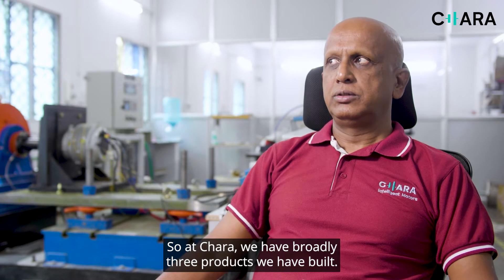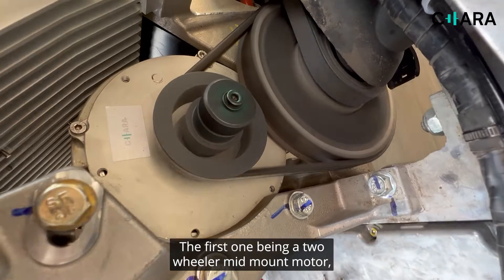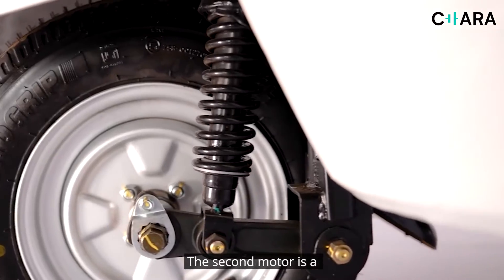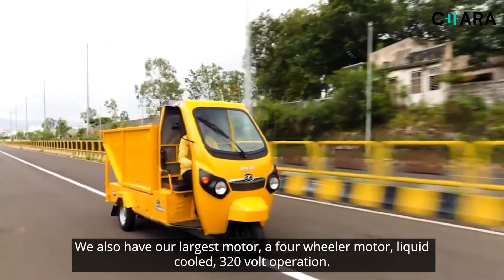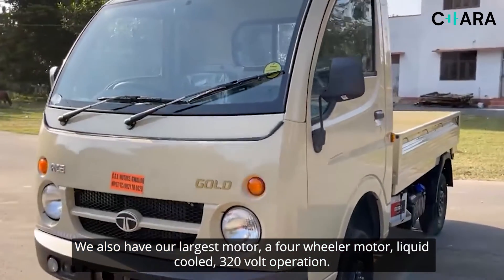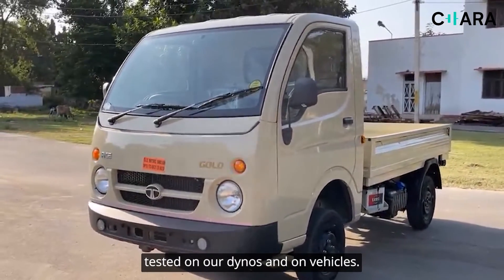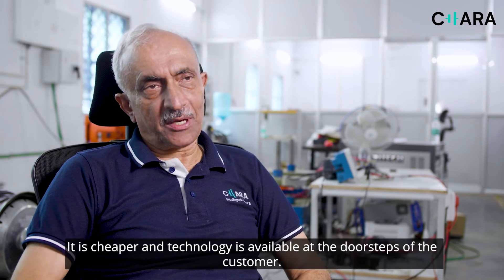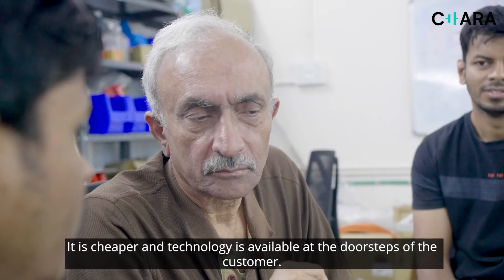At Chara we have broadly three products. The first is a two-wheeler mid-mount motor — 6.5 kilowatts, 48 to 72 volts. The second motor is a 10.5 kilowatt motor suitable for a three-wheeler. We also have our largest motor — a four-wheeler motor, liquid cooled, 320 volt operation. It has been fully characterized, tested on our dynos and on vehicles. It doesn't contain magnets — it is cheaper and the technology is available at the doorstep of the customer.